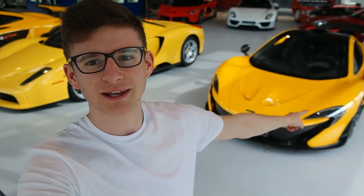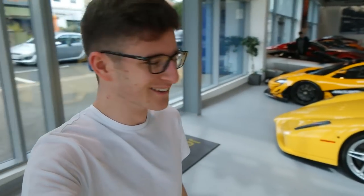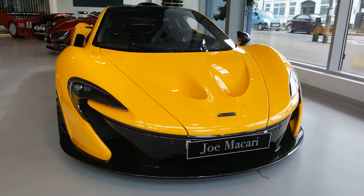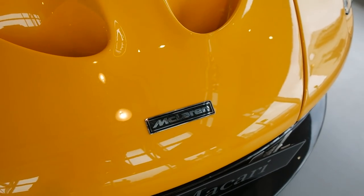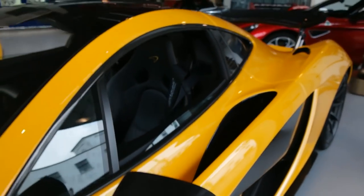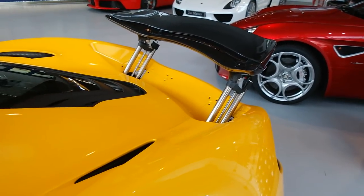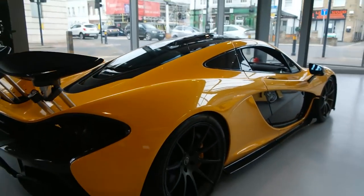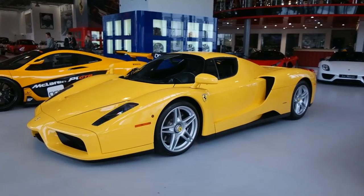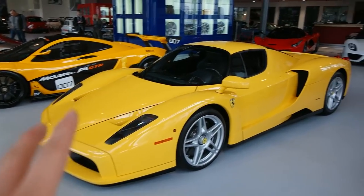As soon as you walk in the door you're greeted with a frankly ridiculous lineup. We've got a volcano yellow P1, a giallo modena Enzo, a solar beam yellow P1 GTR, and in the background a 918 and a LaFerrari just to top things off. Taking a look at the P1 finished in volcano yellow — this one has the McLaren heritage badge, a very nice option. Moving around to the side we've got the P1 logo on the wing mirror and a six-point harness. Moving on, we've got the giallo modena Enzo — I believe this is the first yellow Enzo I've actually seen, and what's interesting is just how different each of the yellows are.